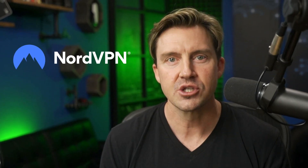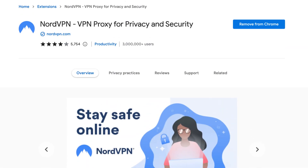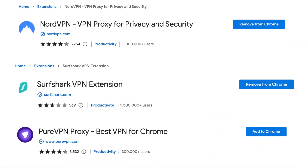My top three best VPN extensions for Chrome are NordVPN, Surfshark, and PureVPN. You can get each of these extensions through the Chrome extensions page, and I'm going to cover each one of them separately, starting with NordVPN.